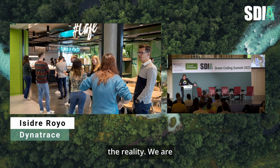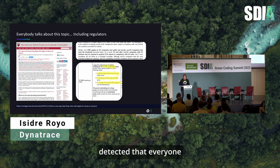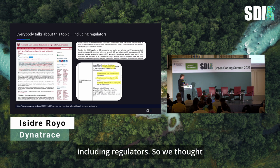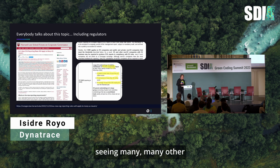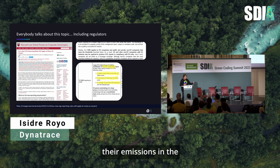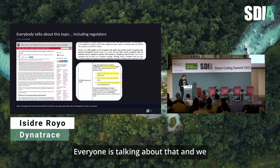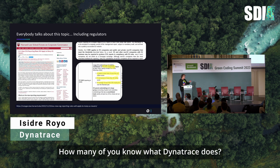That's the reality — we are quite new to this area. We started investigating and detected that everyone was talking about it, including regulators. We thought: if regulators are looking for this, we can probably help. We were seeing many companies required to provide information about their emissions in the European Union and the United States — everyone is talking about that.